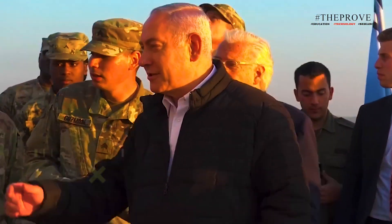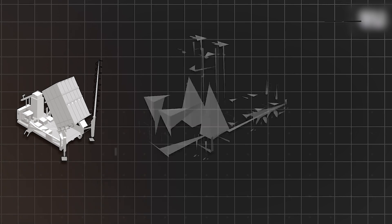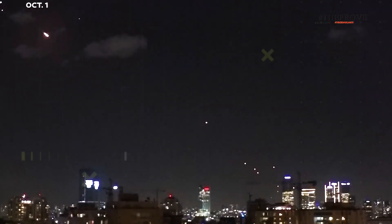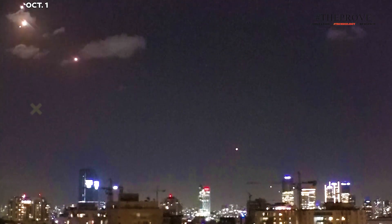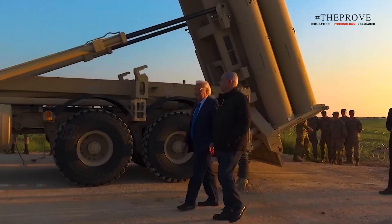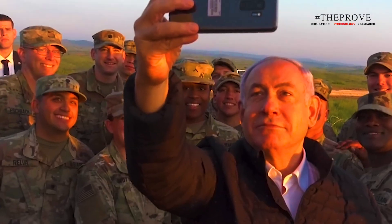Israel's military has some of the most advanced air defense systems in the world, which includes the Iron Dome, David's Sling, and Arrow systems. In the aftermath of Iran launching roughly 180 ballistic missiles at Israel at the beginning of October, the U.S. says it's stepping in to help bolster Israel's defenses with a THAAD system and troops to operate it.